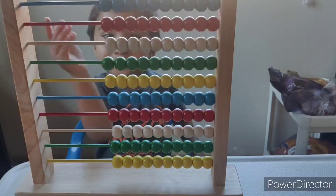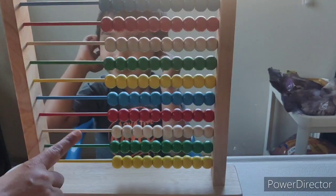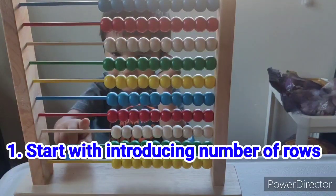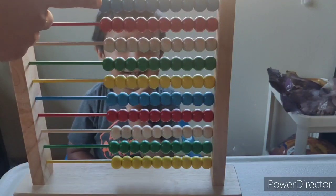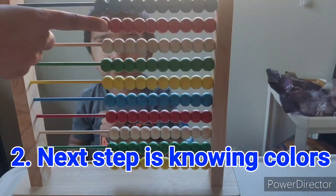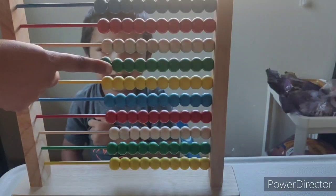Adve, shall we learn abacus today? How many rows are there? Count: 1, 2, 3, 4, 5, 6, 7, 8, 9, 10. Very good! What colors are these? First row — blue, this one red, white, green.